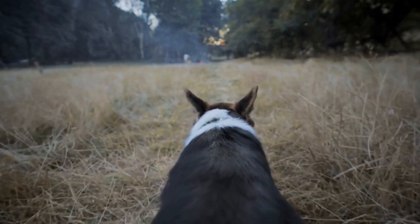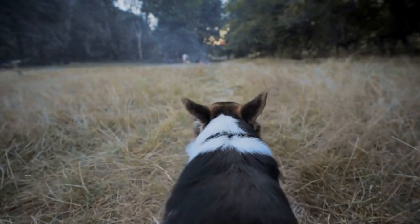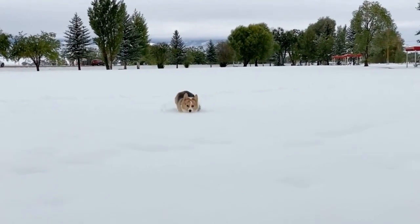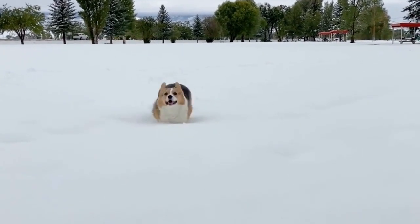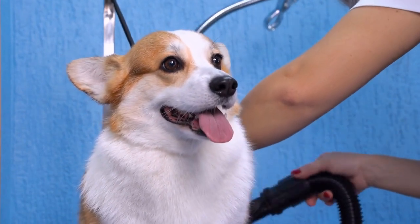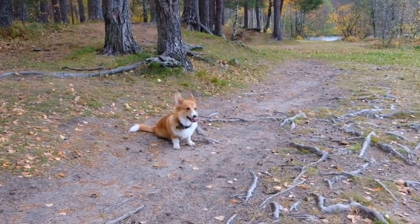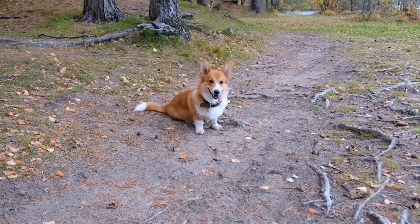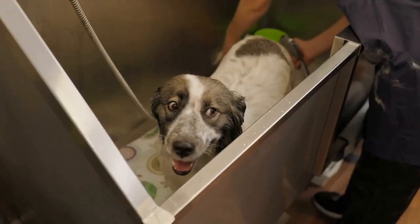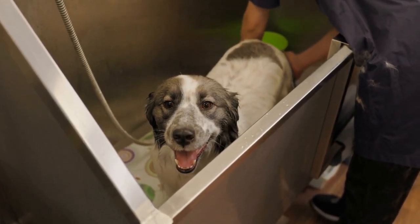It is worth noting that corgis are incredibly perceptive of their owner's emotions and often reflect them in their tail language. If you are feeling down or upset, your corgi may respond by having a low, slow wag with their tail tucked. They can sense your emotions and are trying to provide comfort and support. On the other hand, if you are feeling energetic and happy, your corgi will mirror your excitement through high-intensity tail wagging and a playful demeanor. This strong connection between corgis and their owners is one of the many reasons why they make such loyal and loving companions.